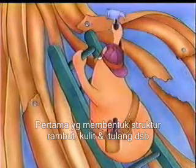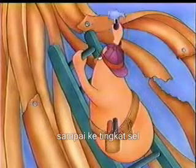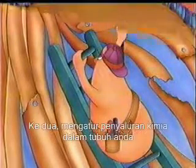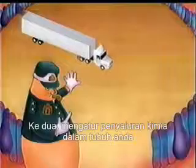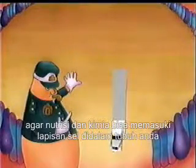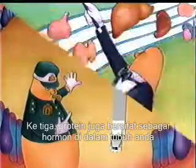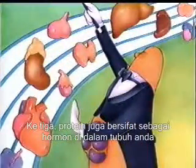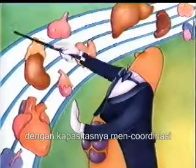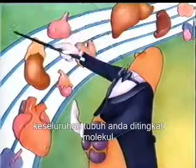First, they give structure to hair, skin, and bones. Proteins provide most of the structure of your body, even down to the cell itself. Second, they allow the transport of chemicals within and without the cell, attracting important nutrients and allowing them passage through the cell membrane. Third, proteins also act as hormones in the body. In this capacity, they coordinate all bodily processes at the molecular level.